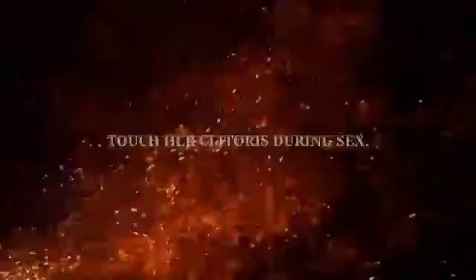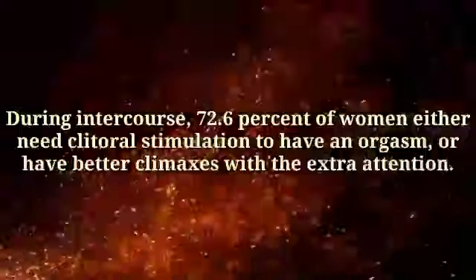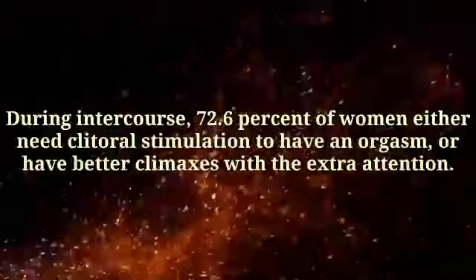Number 5: Touch her clitoris during sex. During intercourse, 72.6% of women either need clitoral stimulation to have an orgasm, or have better climaxes with the extra attention. Try sex positions that leave your hands free, like cowgirl or spooning.